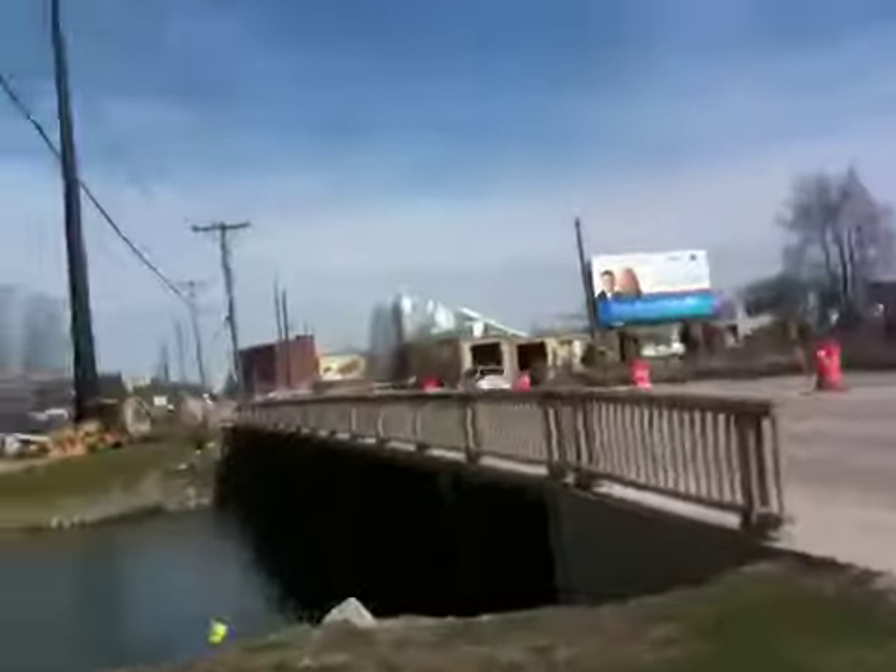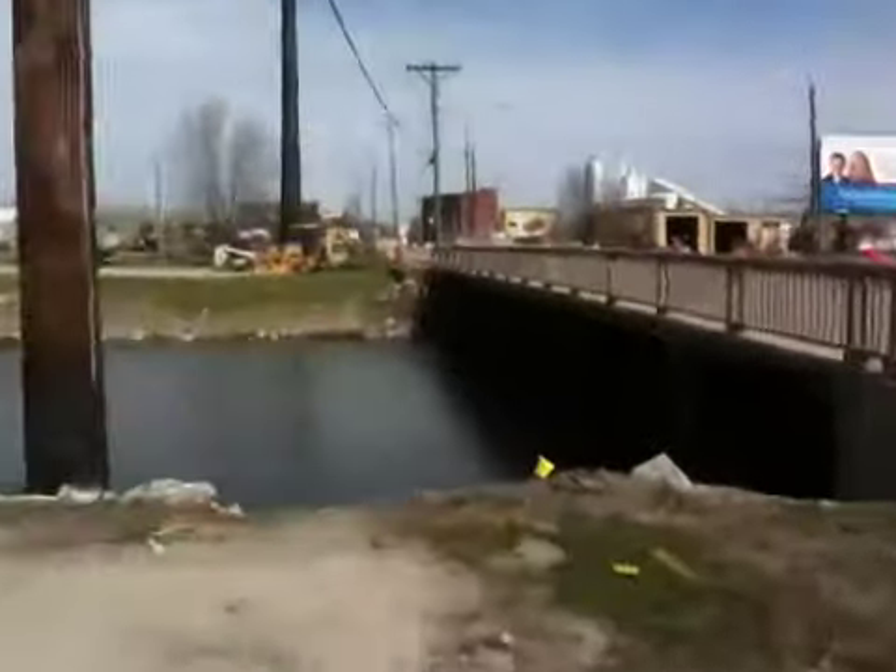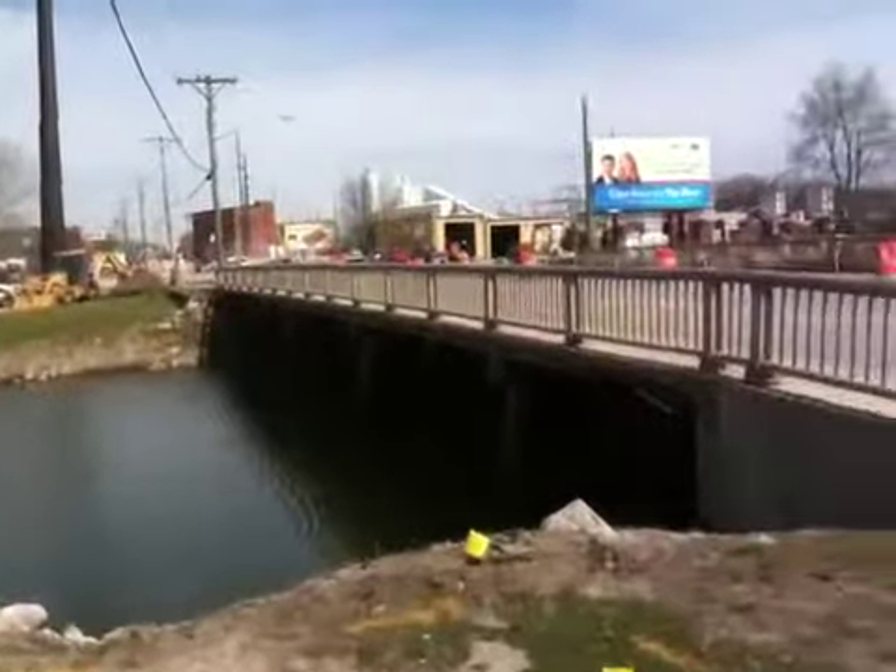Hello and welcome to another edition of Resources for Life TV at resourcesforlife.com. My name is Greg Johnson and behind me you see the Clear Creek Bridge in Coralville. This is 1st Avenue in Coralville, just somewhat north of the main highway, the main drag that goes through. And as you can see behind me there is construction going on.